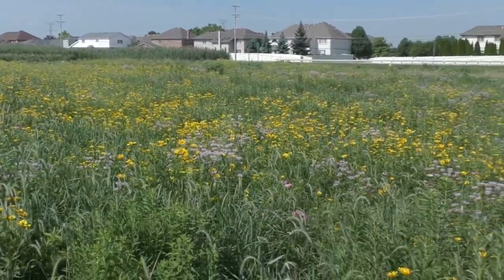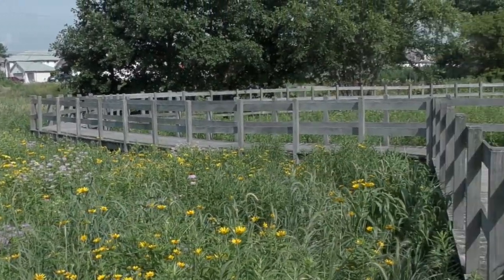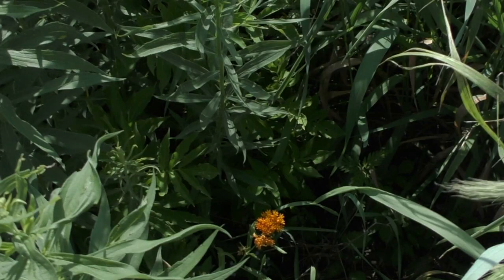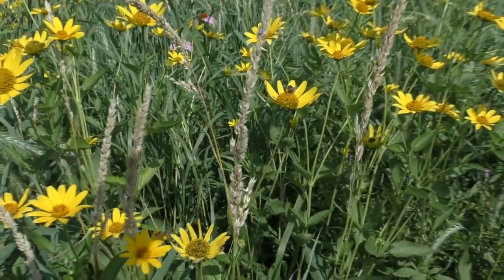In late summer and early fall, purple asters, pink joe pye weed, and yellow goldenrod will add their hues. A lot of people think that goldenrod in the fall causes hay fever, but it doesn't. The culprit is ragweed, which blooms at the same time.